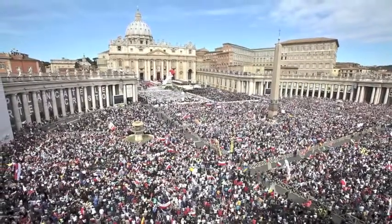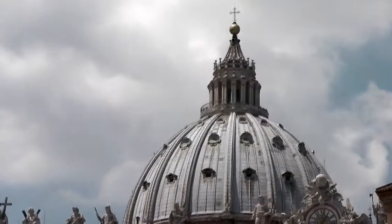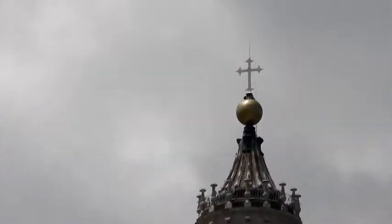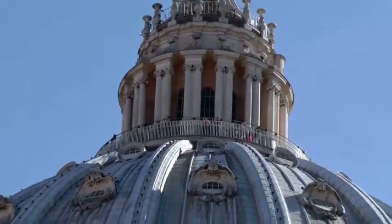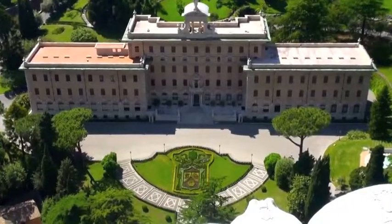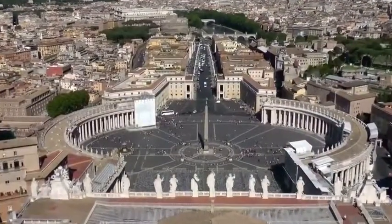Its central dome dominates the skyline of Rome, rising to a total height of 136.57 meters from the floor of the basilica to the top of the external cross — it is the tallest dome in the world. You can actually climb the dome, and from there you can have the most spectacular view of Rome in general and of Saint Peter's Square in particular.